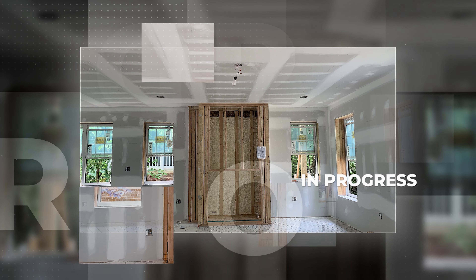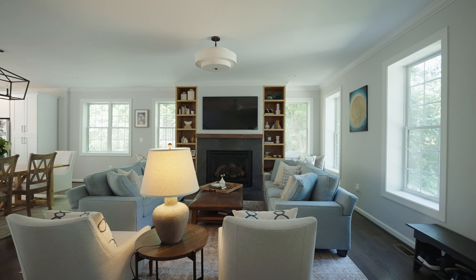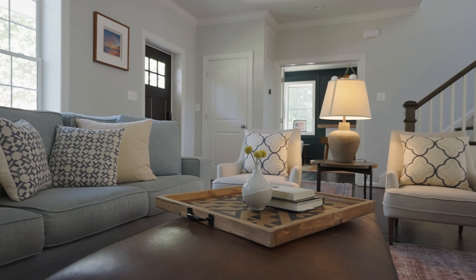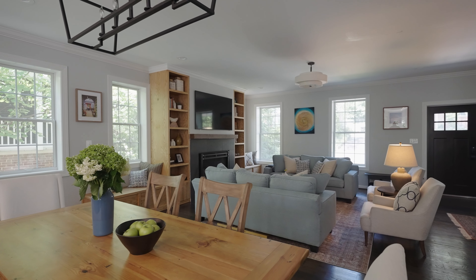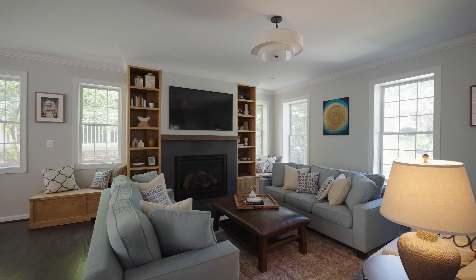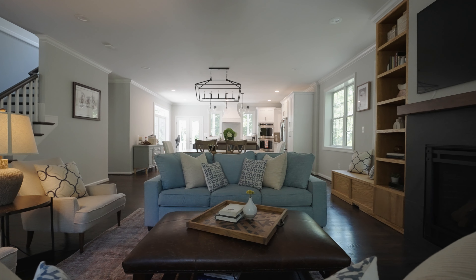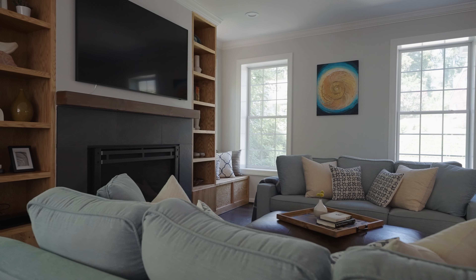The first room we started with is the living room, which you can see right behind me. We started with designing the custom built-ins around the fireplace. Because we had these large windows we really had to work around that, so we added some narrow shelving and built-in seats. For the furniture, the couple wanted sofas facing each other for a more formal but not too formal setting, so we did these really beautiful light blue custom sofas paired with cream chairs as well as a pretty patterned rug and lots of fun accessories.